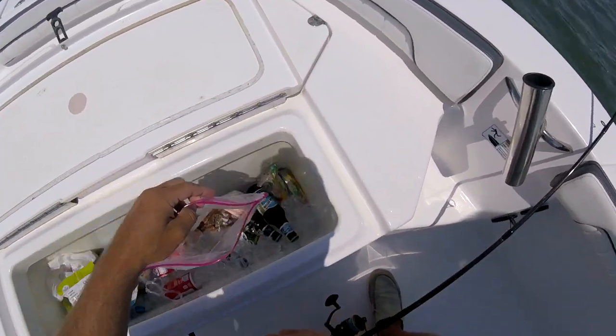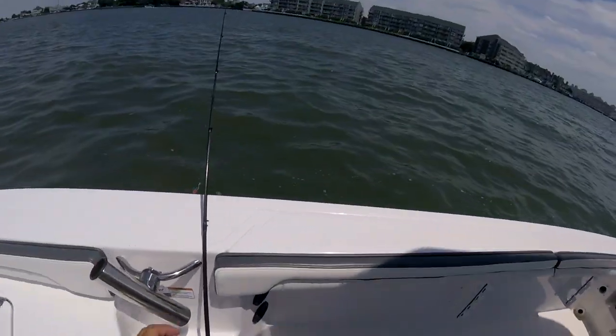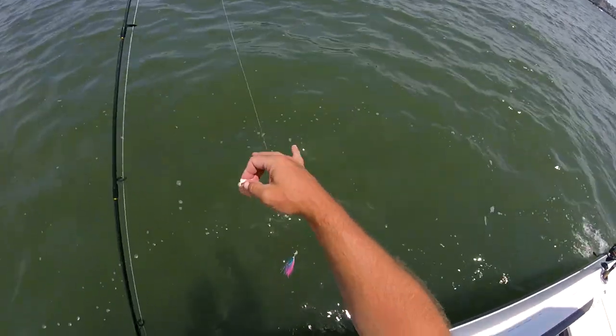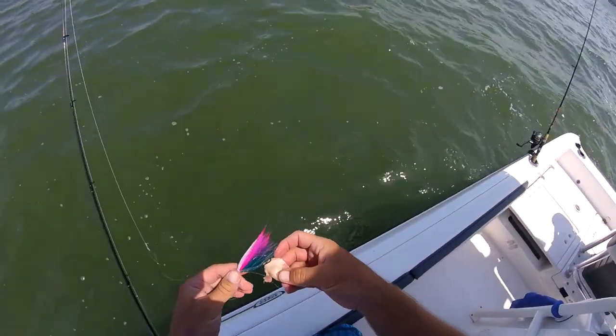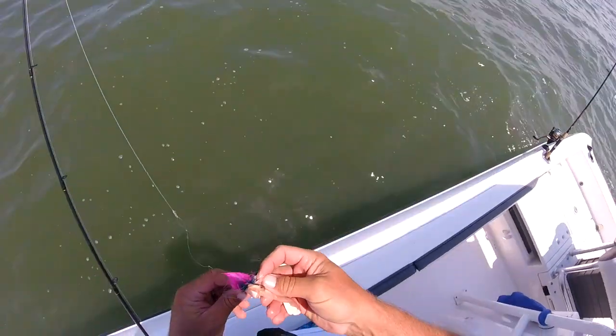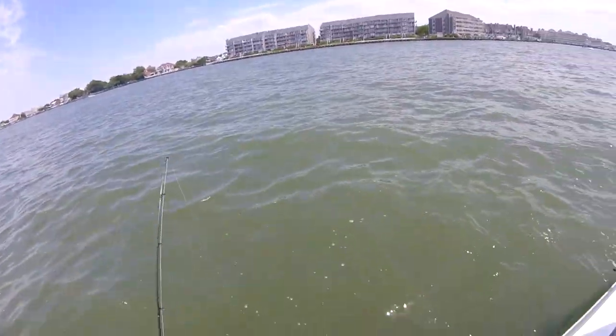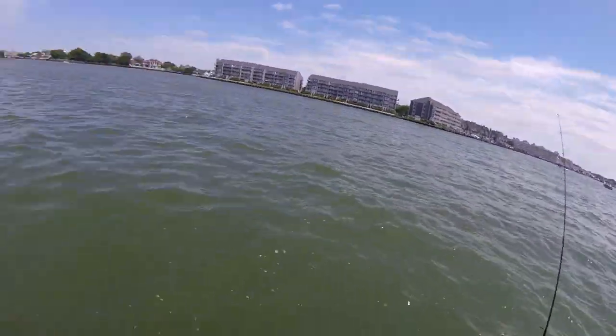I'm going to put that on the bucktail, and I'll go with pink gulp on the top, because I've gotten one on pink, one on chartreuse or yellow. Let's see if it lays like this. The flounder belly is nice — I've never used it before, but I like it a lot because it's really tough.